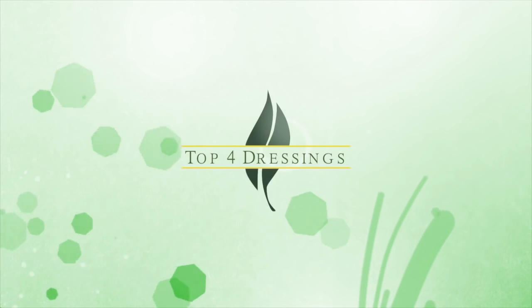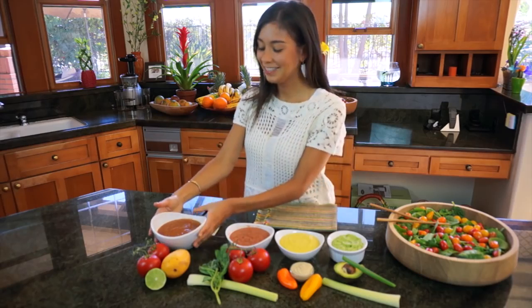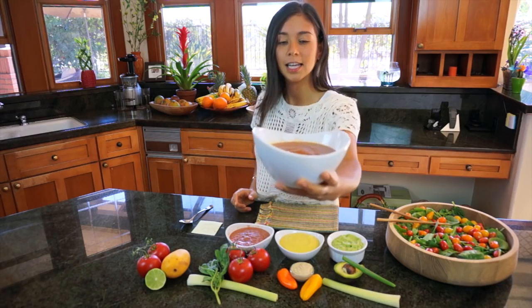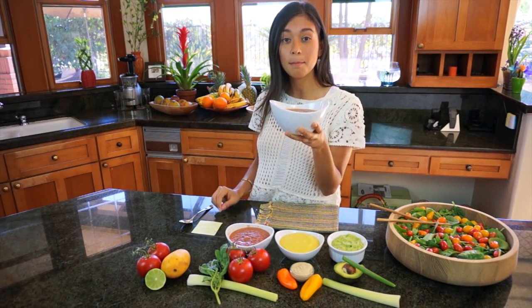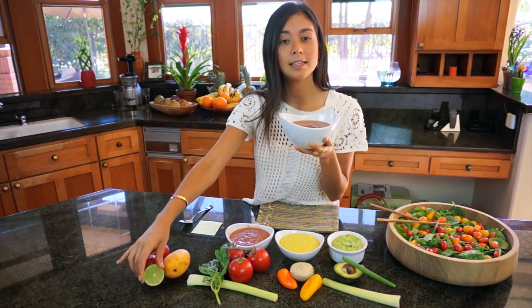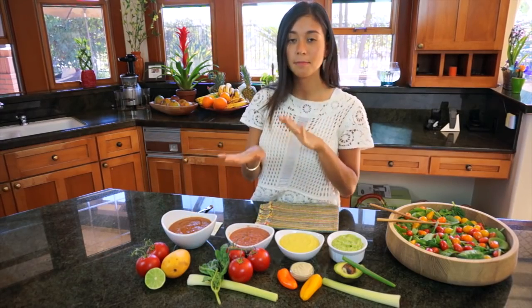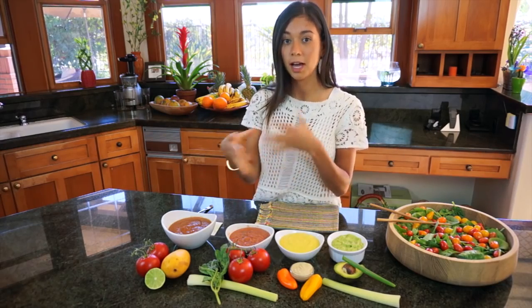They're really, really delicious and I'll show you. The first dressing has a tomato-like consistency and it has mango, tomato, half a lime, and a little bit of green onion. It's really good because it has a mixture of sweet and savory for those of you that like that.